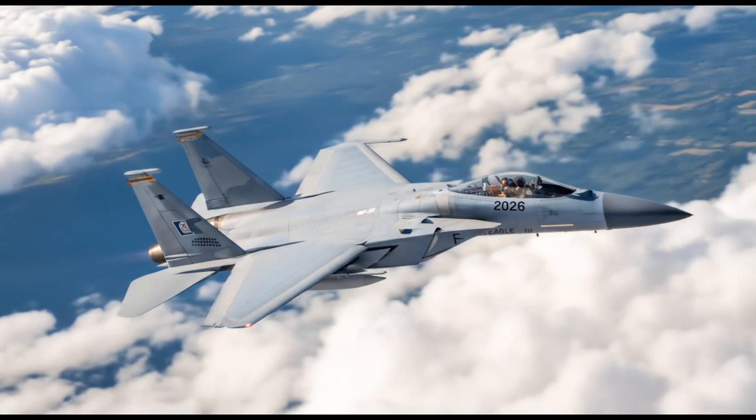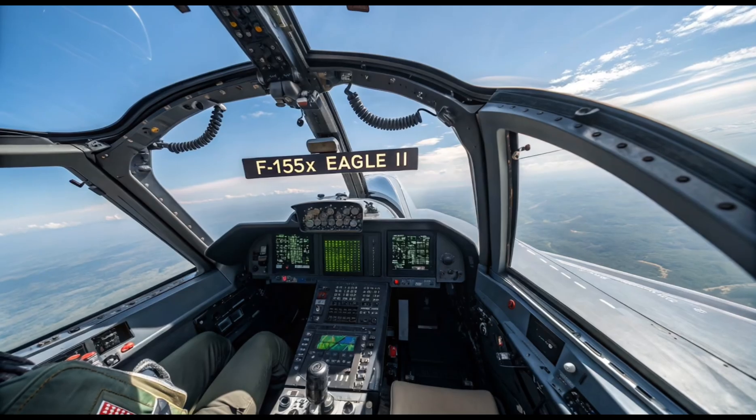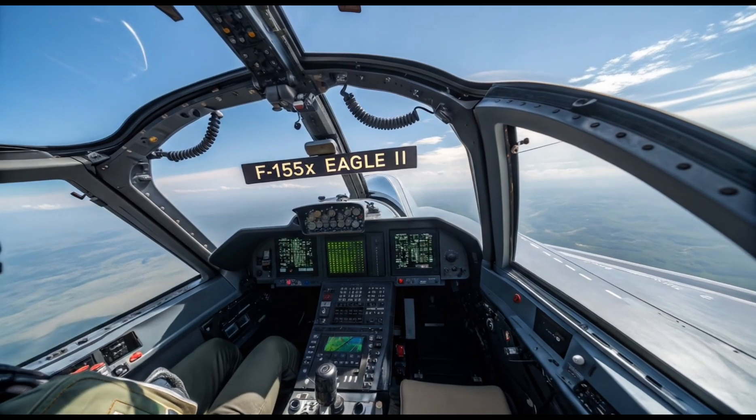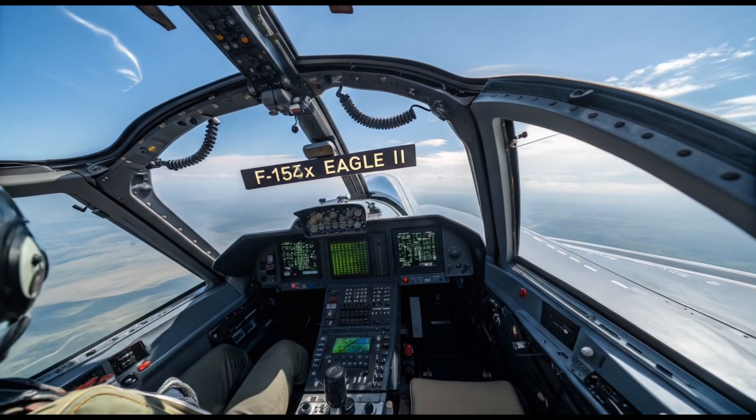The aircraft has an incredible payload capacity of nearly 29,500 pounds, allowing it to carry more weapons than any other U.S. fighter. This includes air-to-air missiles, precision-guided bombs, air-to-ground munitions, and advanced electronic warfare pods.